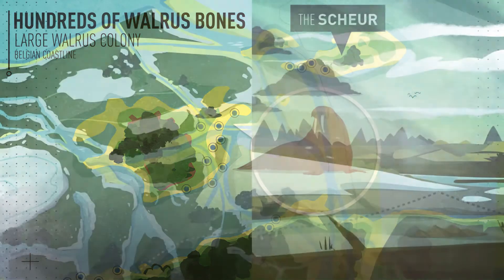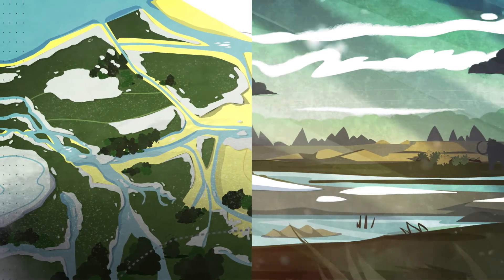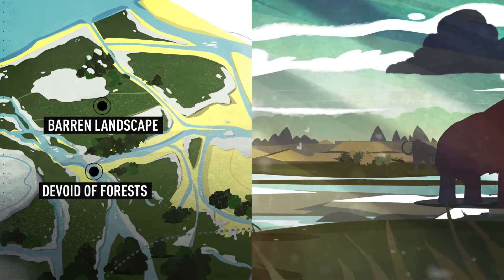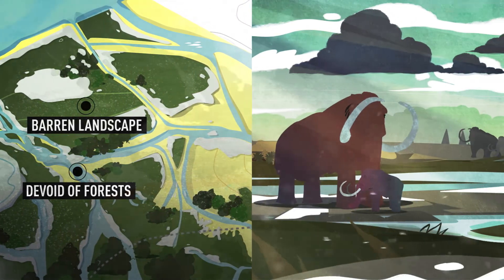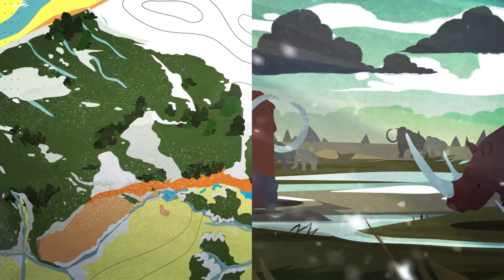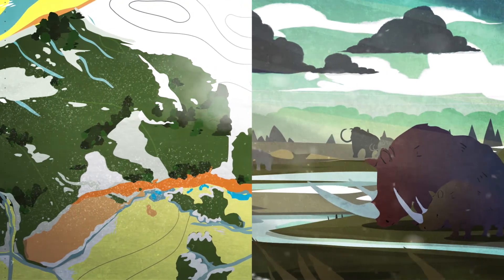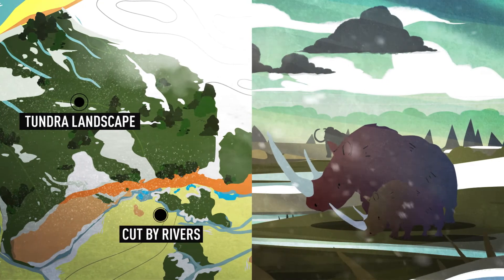As it got colder and the sea retreated further, the rivers reclaimed their former positions in a barren landscape devoid of forests, creating homes for large mammals such as mammoth and woolly rhinoceros. During this cold period, which lasted for tens of thousands of years, sea levels dropped over 100 meters and the entire North Sea was transformed into a tundra landscape cut by rivers.